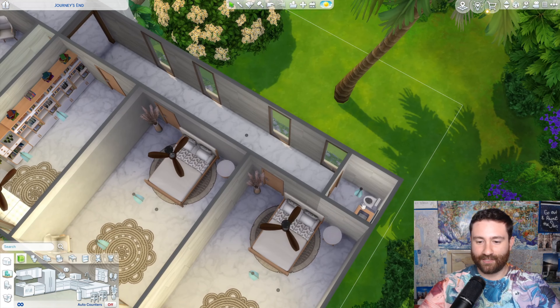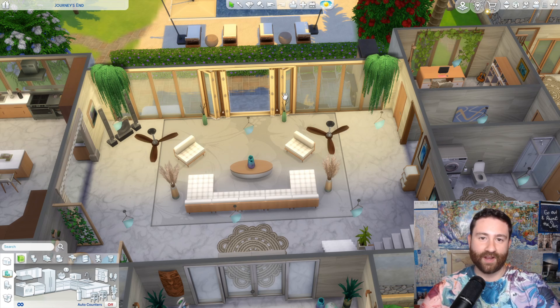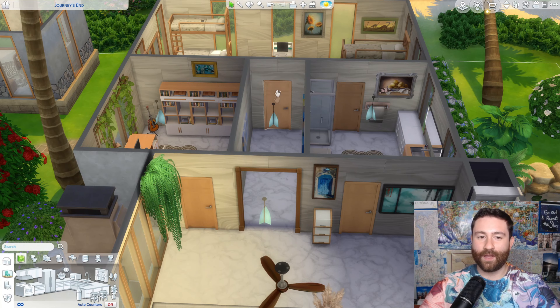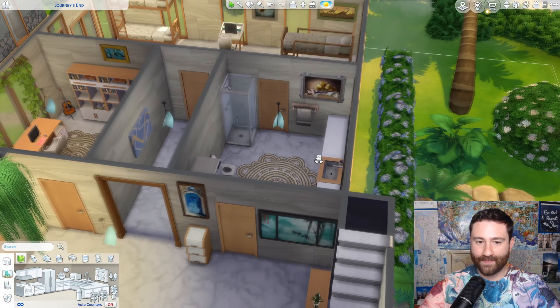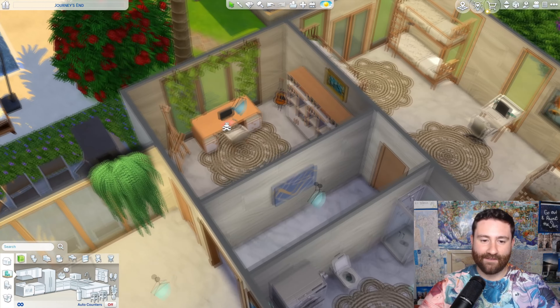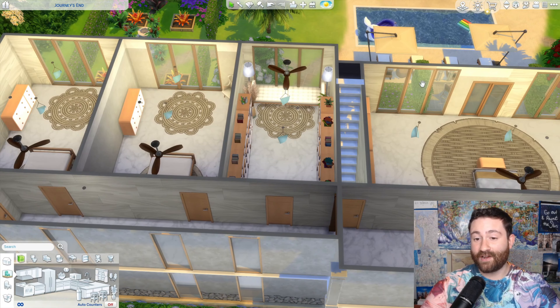Then we've got our two guest bedrooms with a little shared bathroom. This house is so big that I forgot the whole right side of the first floor, so let's go back downstairs. We have an archway that opens into the hallway leading to the kids room. Before that, I have two doors on either side — one goes to a bathroom shared by the kids room, and then we also have a home office.